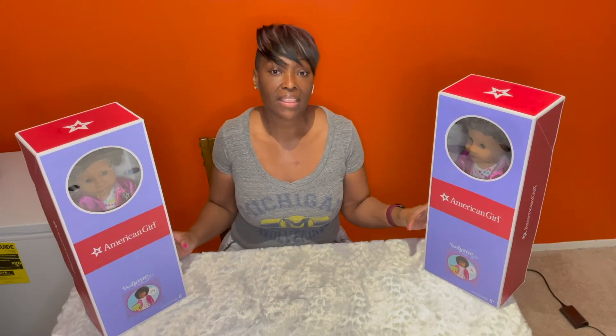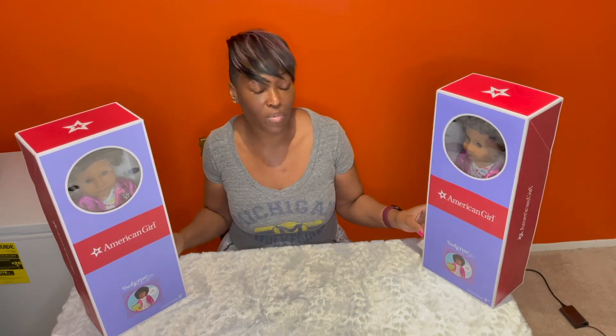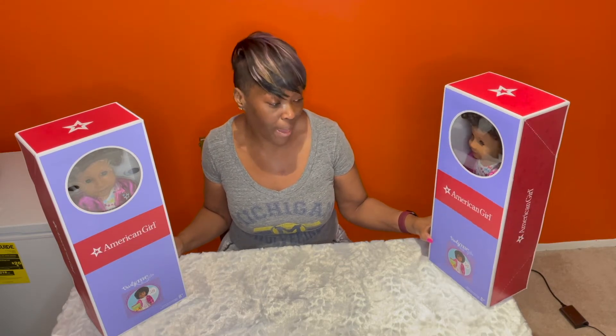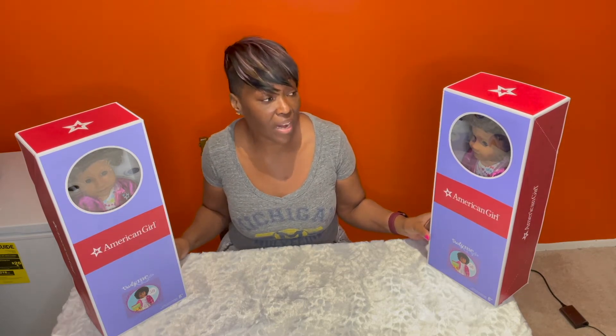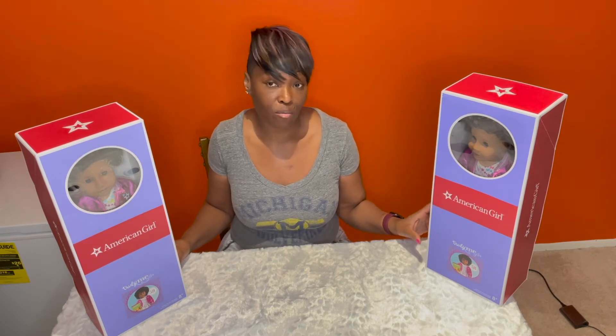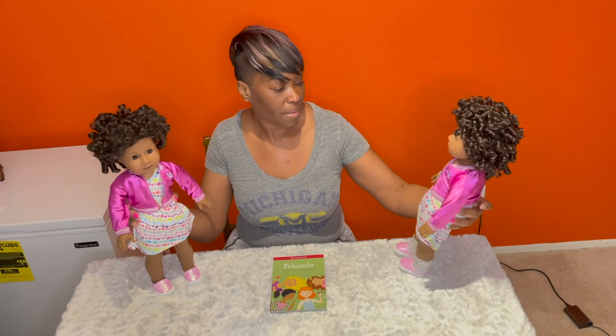Before I take the dolls out of the box, I do just want to say that there were talks about number 58 being retired. However, I'm glad that they did not do that because I think they are very pretty dolls. They do remind me of Addi — this is one of the Addi molds but a lot softer. I'm going to need a name for them, so while we're doing this video please think of a name for both of the girls.